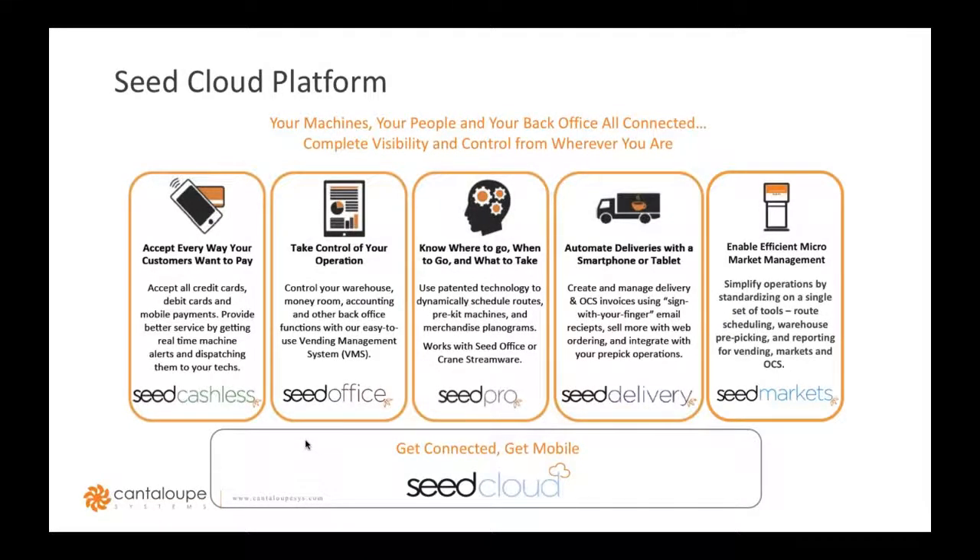Let's give a quick overview of the Seed platform. One of the great things about Seed is the way we are able to enable operators like Derek at Cajun Vending to manage their entire operations in one central place, offering a comprehensive portfolio of vending solutions — from cashless payments to micro market management. Our technology also plays well with others through our VDI capabilities. If you have a VMS or cashless hardware you're happy with, you can still reap the benefits of using Seed with no additional hardware installation.